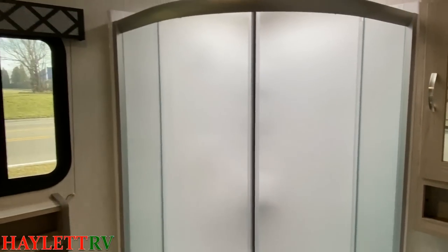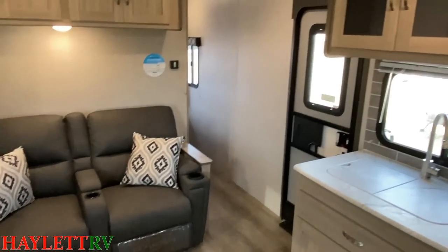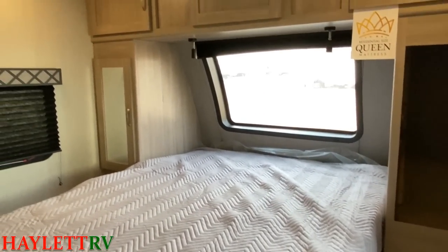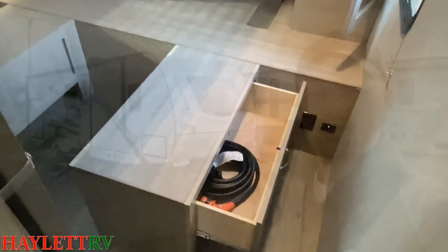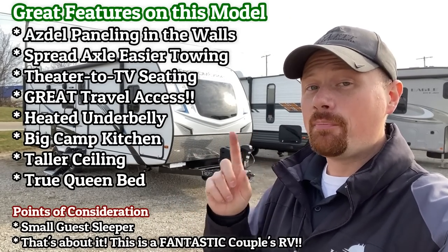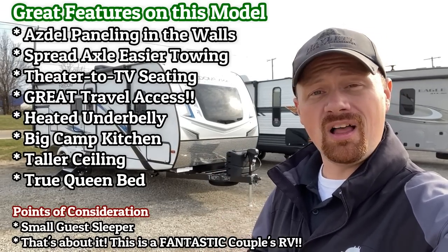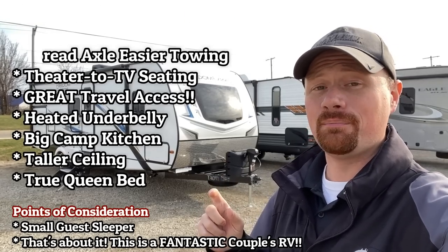So what they did is they revised that model and came out with a whole additional floor plan. This does not replace the 248 — it is a complement, a sister beside the 248. Both are still in production. They swapped out the U-dinette for a two-bench dinette to get a little room by that slide for the sofa, and they did extend the floor plan slightly, which gives a bigger living room and a little more counter space.